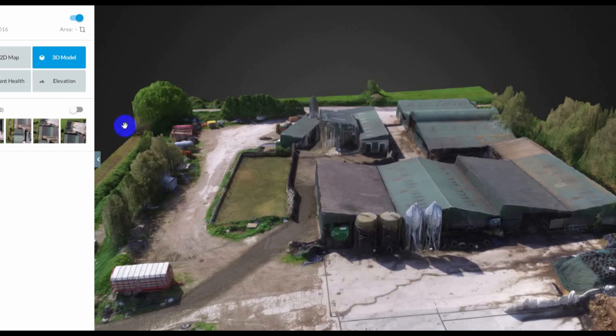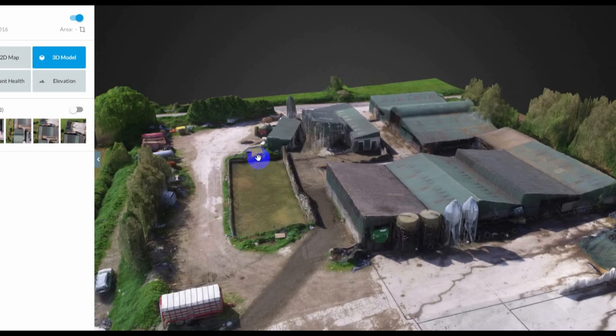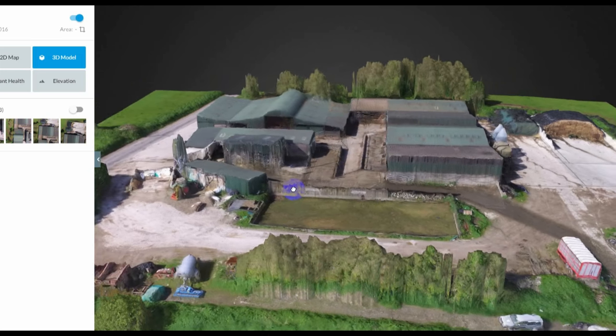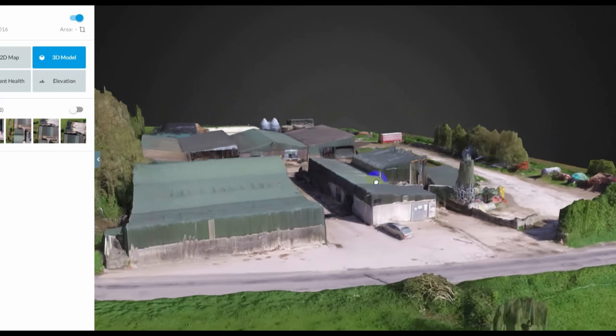When I come back from surveying the farm with the drone, I'll upload those photos to software. This actually processes all the different photographs, joins them together, and it creates a full 3D point cloud — a full 3D model of the buildings, trees, and anything basically that's in that yard.